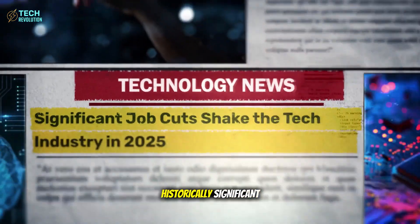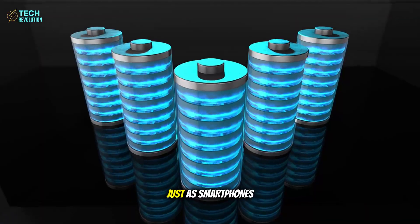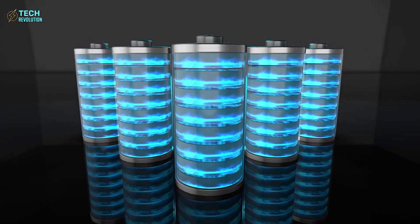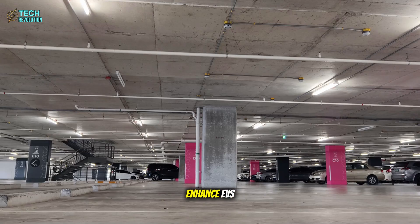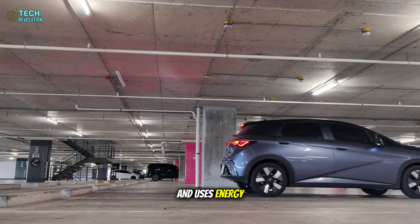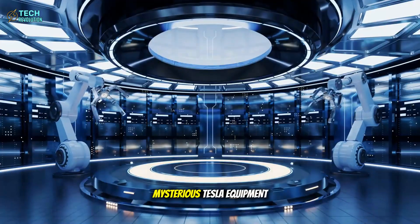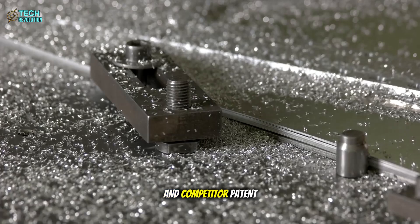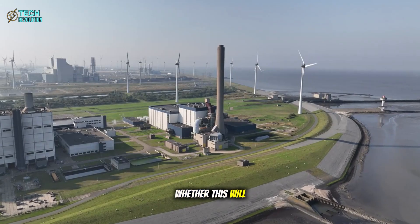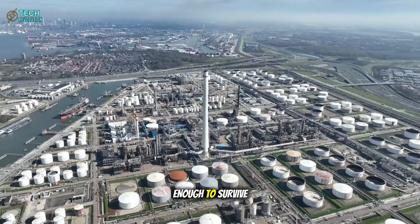This moment may be historically significant — we might be witnessing energy's iPhone moment. Just as smartphones didn't gradually improve phones but completely redefined communication, aluminum-ion batteries might not just enhance EVs but fundamentally transform how civilization stores and uses energy. Unusual aluminum futures trading, mysterious Tesla equipment orders, and competitor patent filings suggest major players know something is coming. The question isn't whether this will reshape everything — it's whether traditional industries can adapt fast enough to survive.